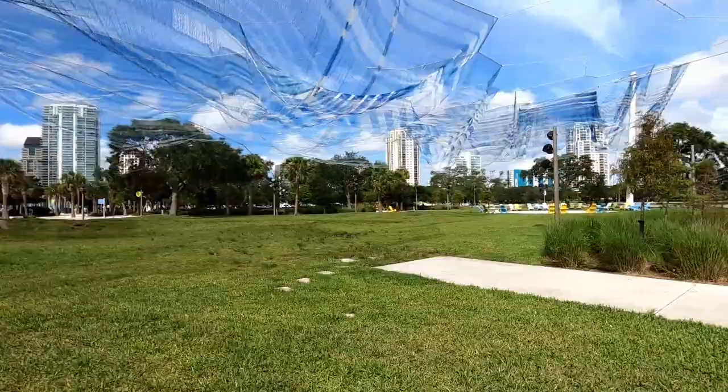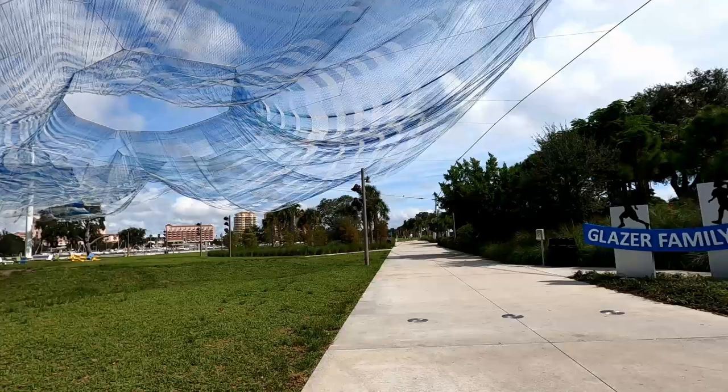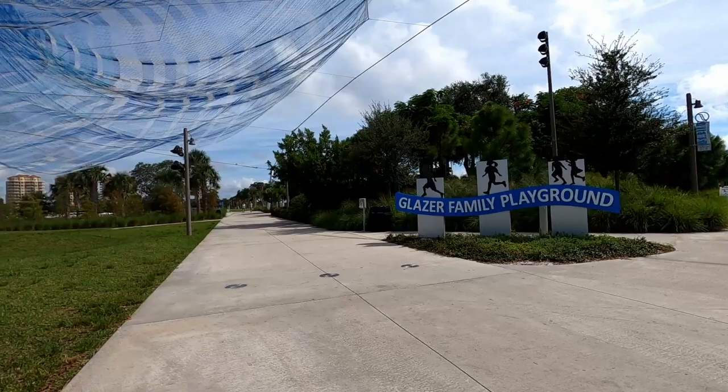By the way, it's pretty accessible — I made it there in my wheelchair. Here at the Glazer Family Playground.